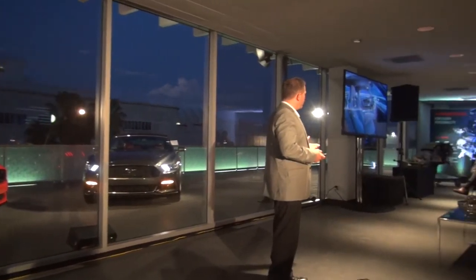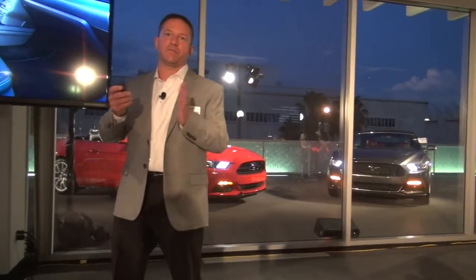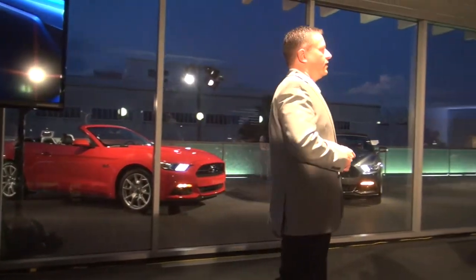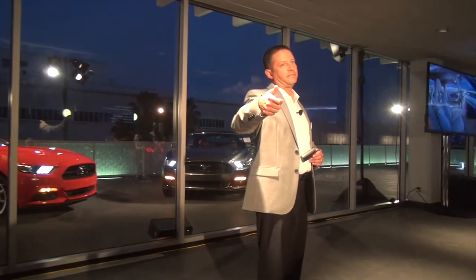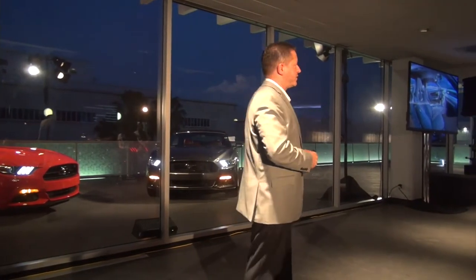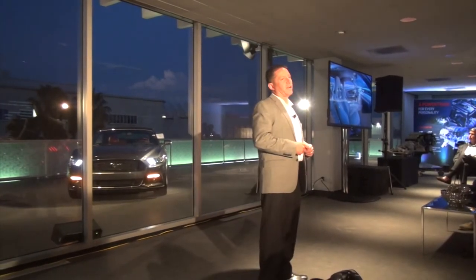Another feature we put in standard is memory reclined seats. For those of you who drive Mustangs today, you know that as you go to access the rear seat, you can never get that seat right back to where it came from. We changed that for 2015 — just use the thumb handle in the back of the seat and you'll be able to push the seat right back to your driving position. We also have an optional memory seat with three settings located on the door trim.